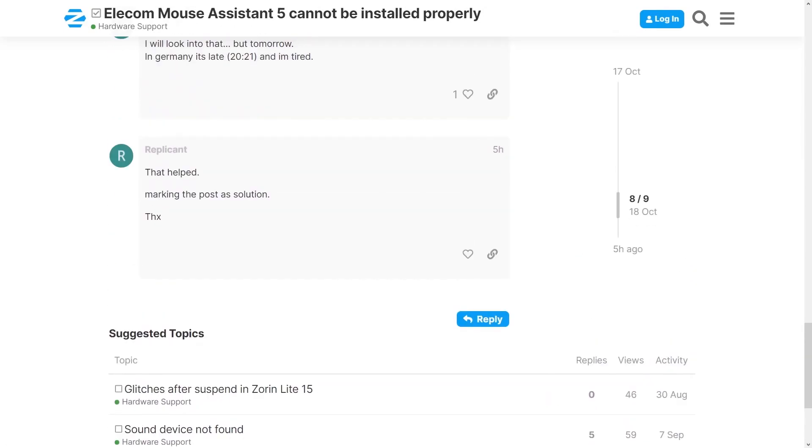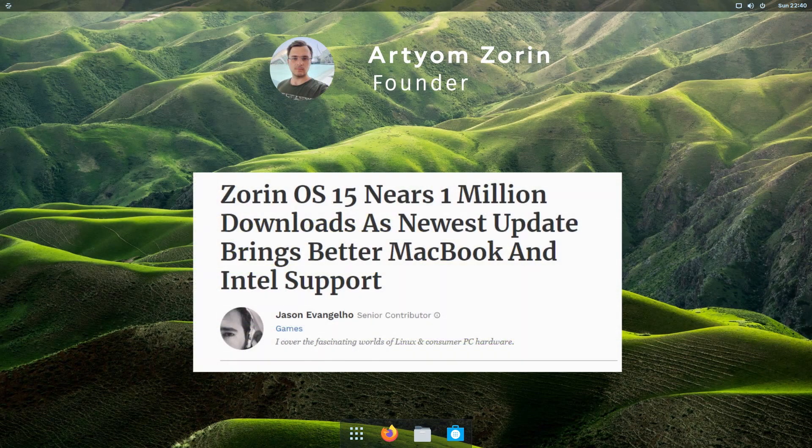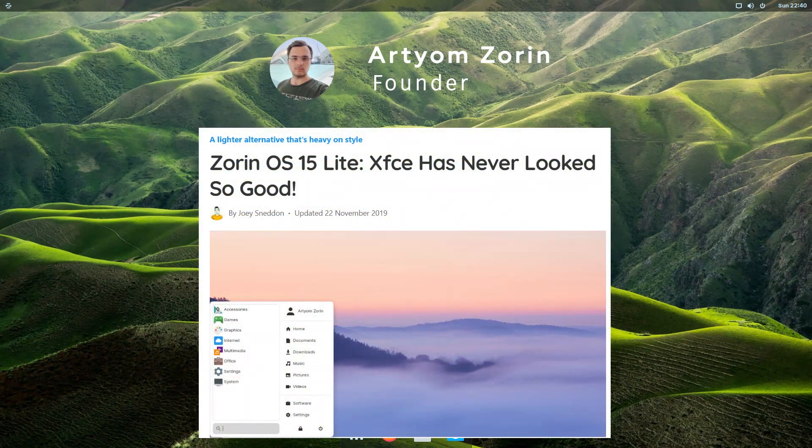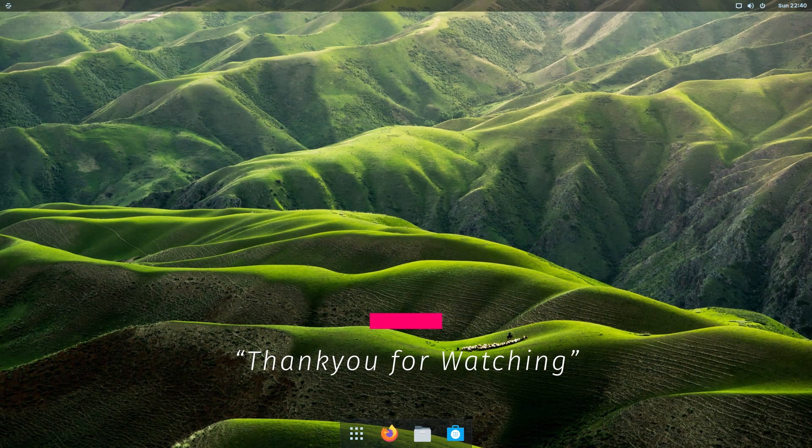That was all for today. I hope this video was helpful and now you can decide which edition of Zorin is best for you. Zorin is a no-nonsense, simple, and stable Linux distro which comes with long-term support, so if stability is your number one priority, you can definitely go with Zorin OS. Thank you guys for watching. If you liked this video, kindly press the like button. If you have any comments, suggestions, or feedback, you can type that in the comment section. A huge shoutout to all my subscribers — thank you for supporting me, and I'll see you next time.